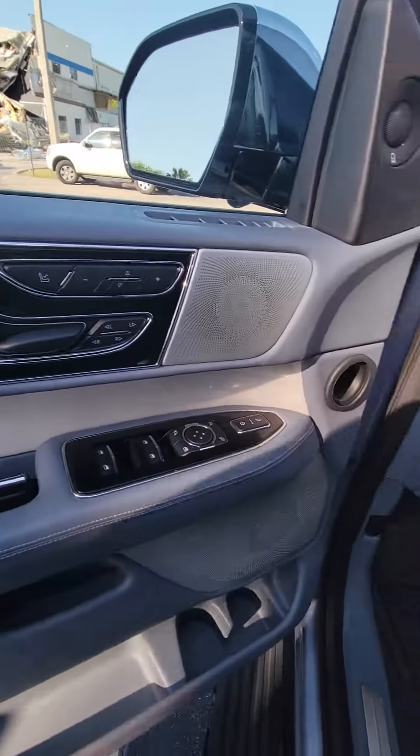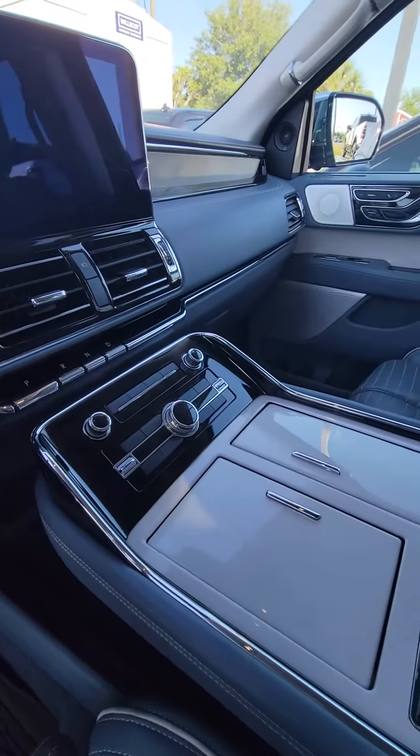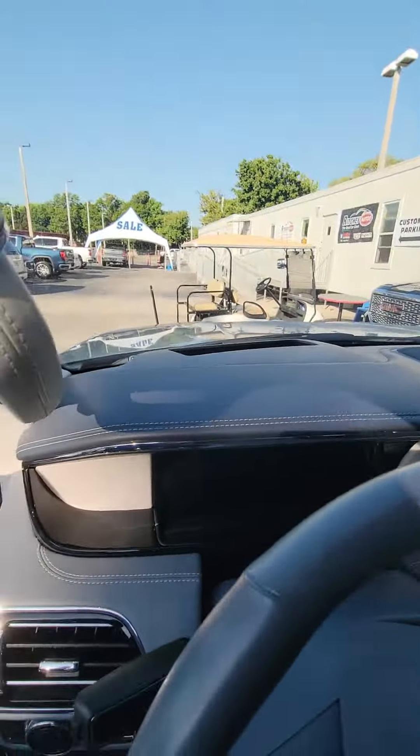Controls on the driver's door, power windows, power locks, heated and cooled seats, beautiful touch screen. This car is immaculate inside and out — panoramic sunroof, controls on the stairwell, and also the heads-up display shown on your windshield.